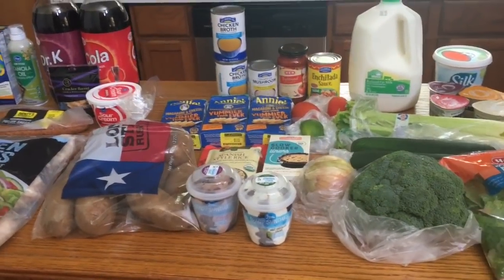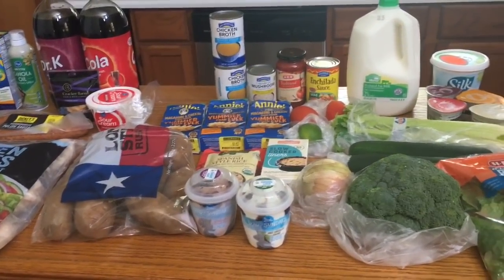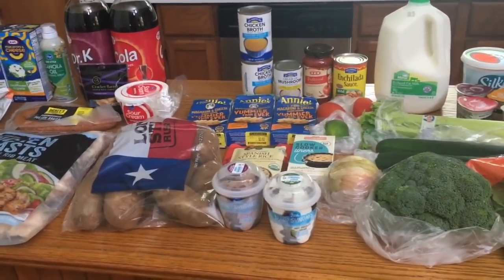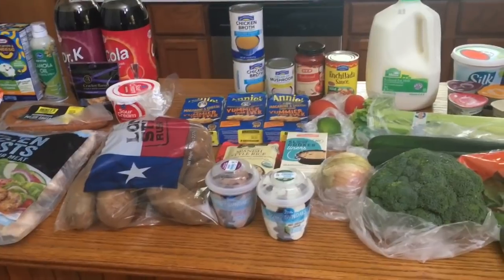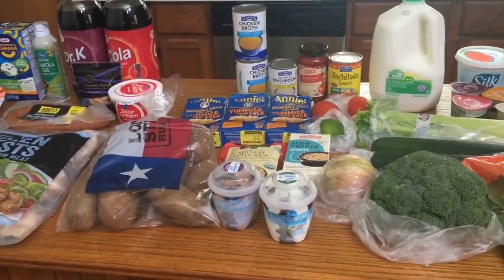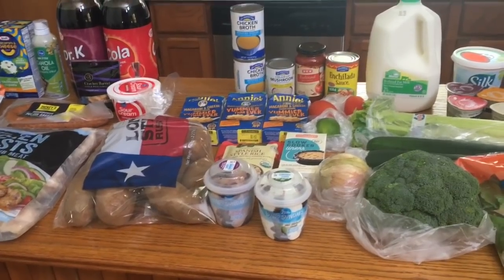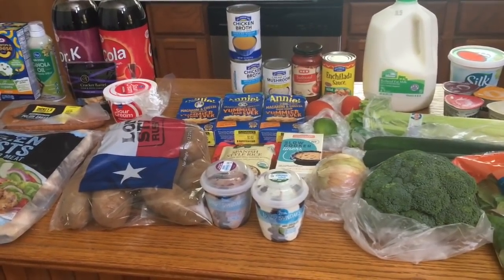That's it for this week's grocery haul! Leave me a comment and let me know if you'd want to see a 'what's for dinner' video — disclaimer, I am no chef. If you're not already subscribed, please hit that subscribe button, and I will see you in the next video. Thank you so much for watching!